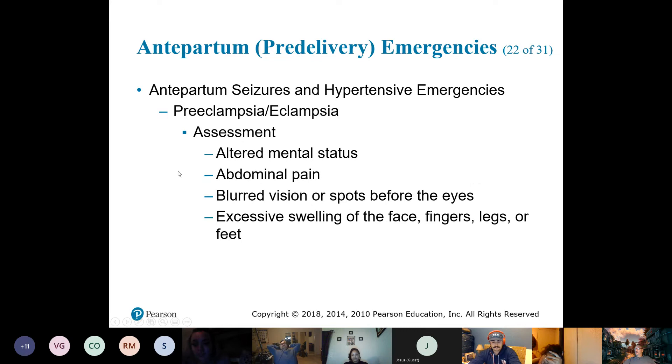There's swelling of the face, fingers, legs, and feet. If you retain fluid, that's going to increase your blood pressure — that's what we have to look at.